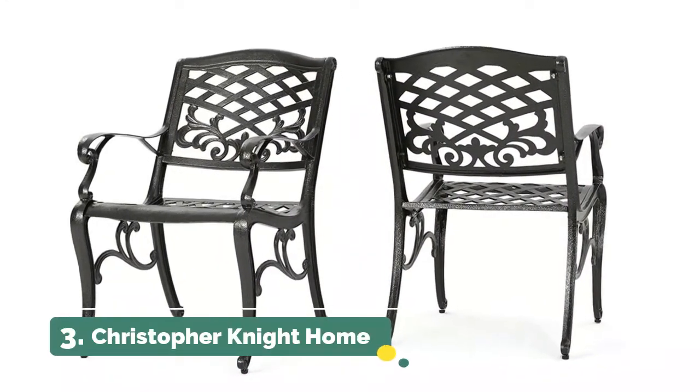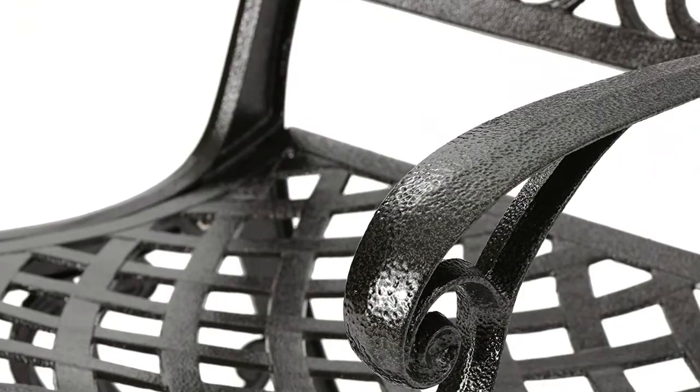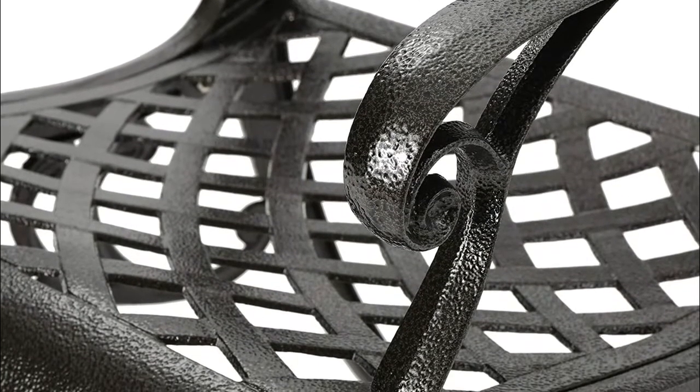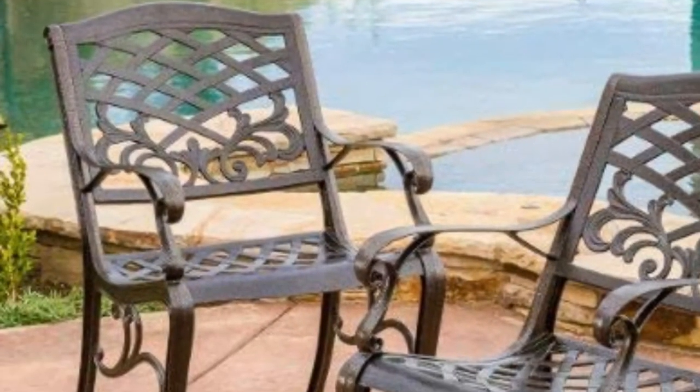Christopher Knight Home — the Covington dining chairs will bring luxury and convenience to your outdoor space. Made from cast aluminum, these durable high-quality chairs feature a mesh back and seat rest. The antique bronze finish is neutral enough to match any outdoor furniture and will hold up in any weather condition, whether in your backyard, patio, or deck.